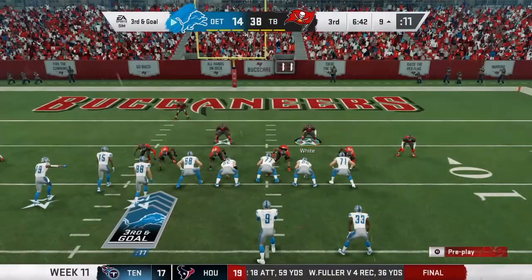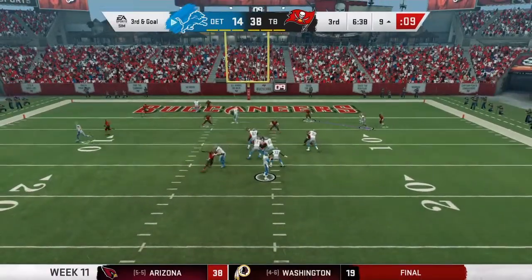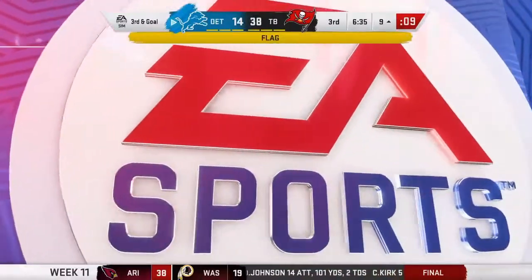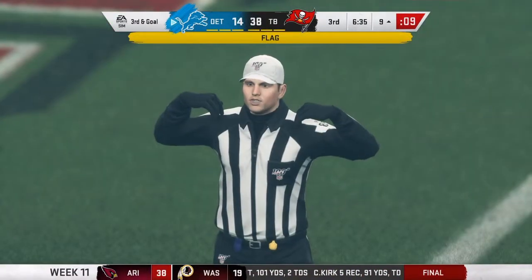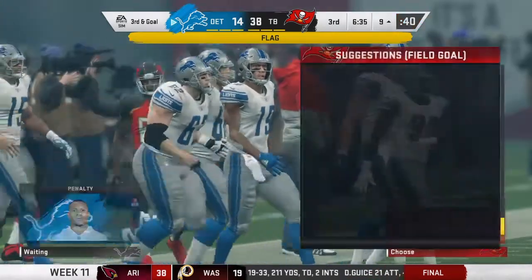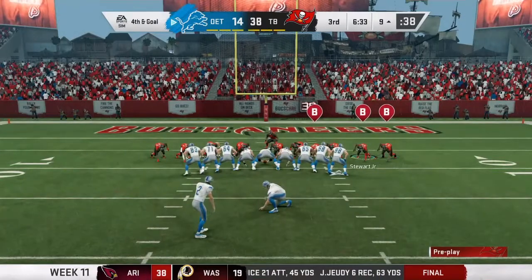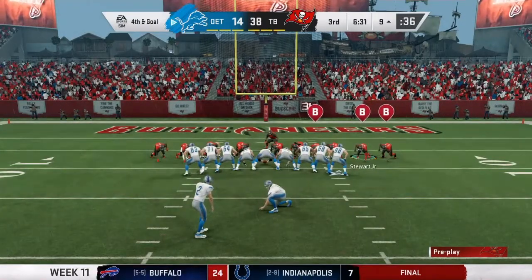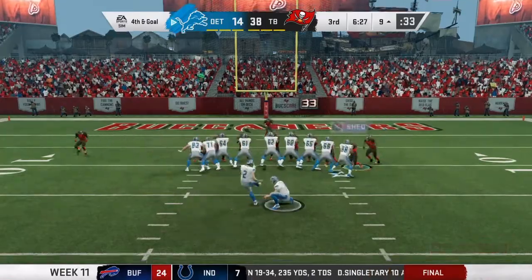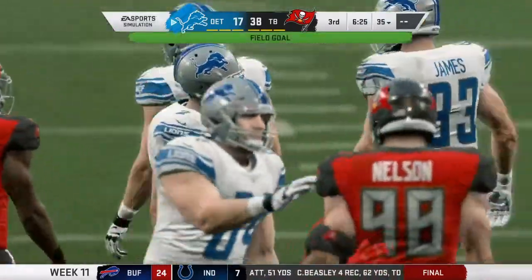We're here in the third now. Matthew Stafford drops back — there's a flag on the play, illegal touching, it doesn't count. They're going to have to kick a field goal. Fourth and goal — are they kicking it? They could be faking it. No, they are kicking it and it is good. 38-17, Bucs.